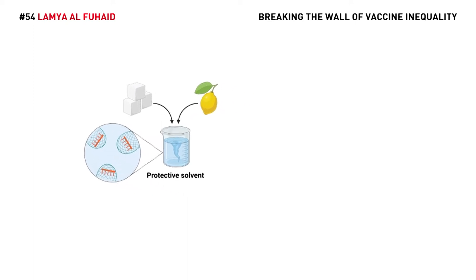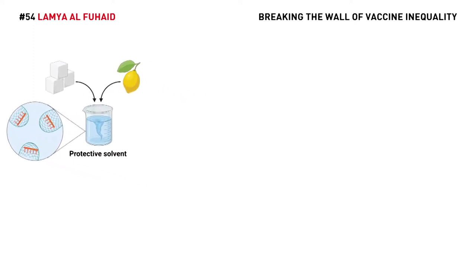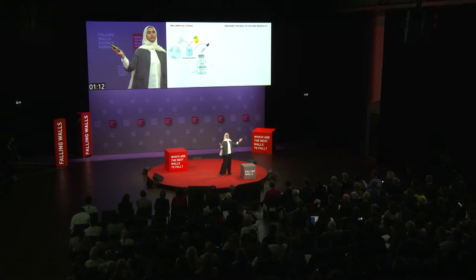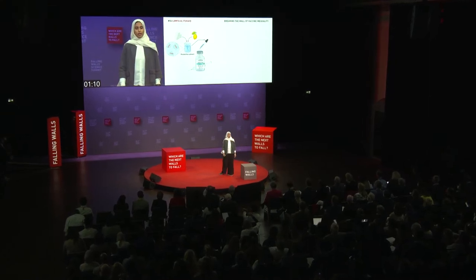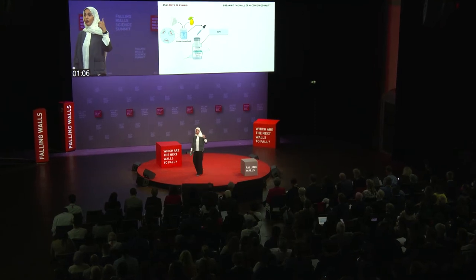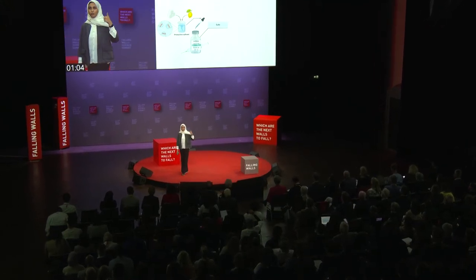I found a combination that can greatly enhance the stability of vaccines by protecting the mRNA. The solvent can be added to the vaccines, eliminating the need for refrigeration. It can be safely administered with the vaccine, making an already functional vaccine much more stable.